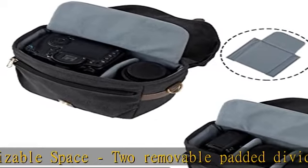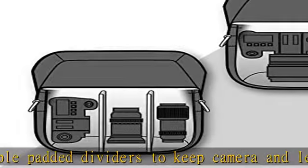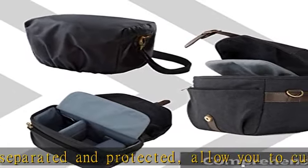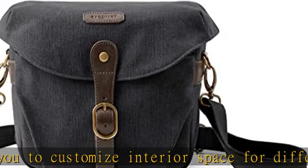Keep cameras safe: the camera case is made of waterproof and durable vintage canvas. The thickened padded interior and the flap on top work together to protect camera gear from bumps and shock. Includes a rain cover to protect the camera from unexpected weather.